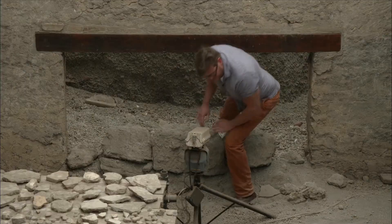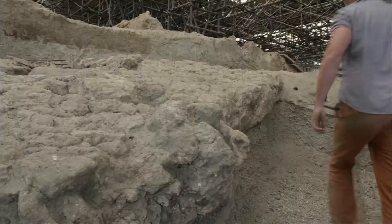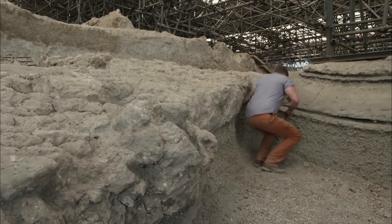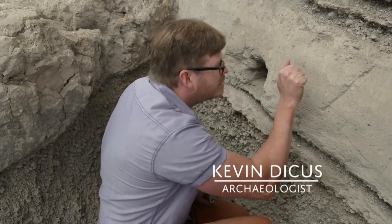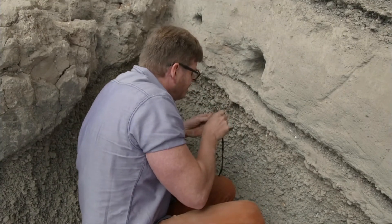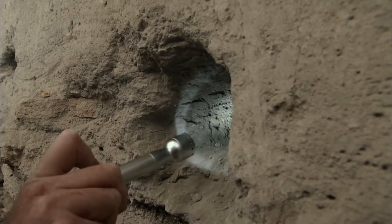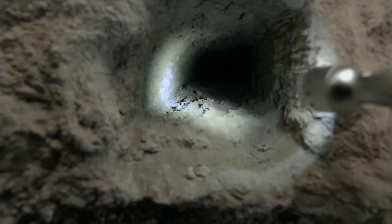Archaeologist Professor Kevin Dykus explores a block of recently unearthed houses in search of something unique to Pompeii. This ash solidified to a rock-like substance, leaving behind these massive voids. This one I can barely see the end of — it's got to be meters long — and to me it looks like the remains of a wooden roof beam.